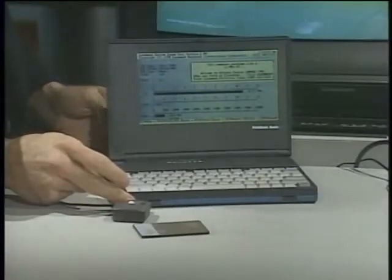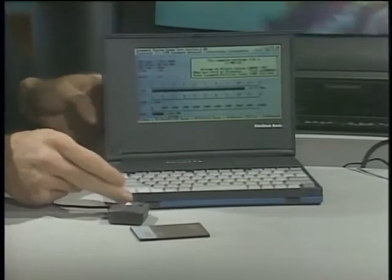Welcome to the Computer Chronicles. I'm Stuart Sheffey, and with me today is Peter Ott, editor-in-chief of Portable Computing Magazine. I've got a couple of portable computing goodies to show you. This is the new mini-book developed jointly by Lexmark and Chips and Technologies.